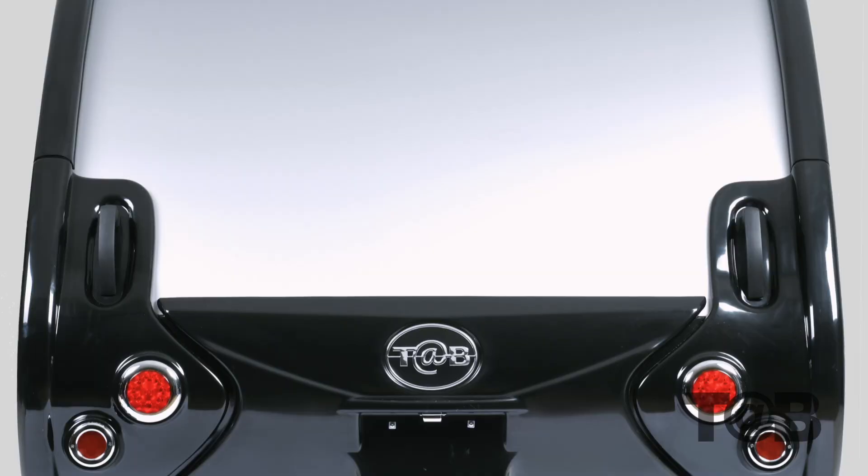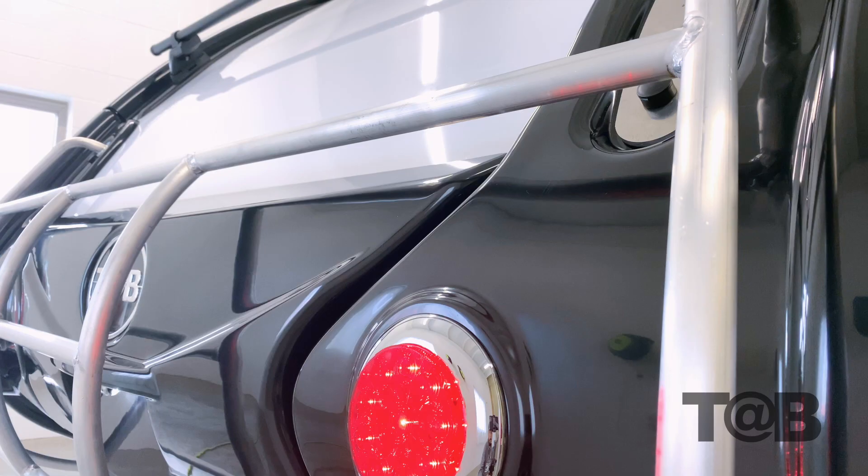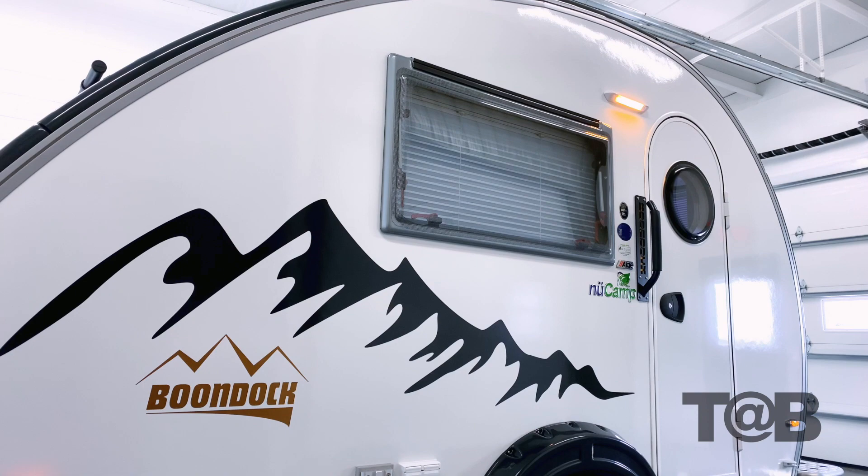Incorporated with the trim kit are four grab handles, two in the front and two in the rear. They've been bulked up to provide a better feel and different dimension. Perhaps the signature element to the trim kit is the highly refined rear bumper.